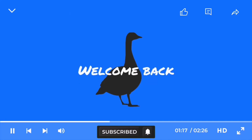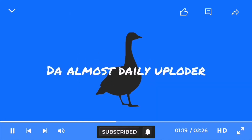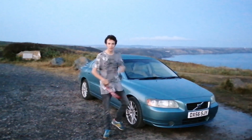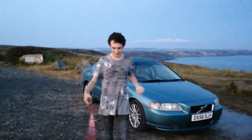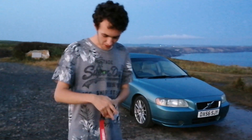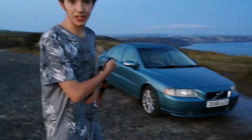One, two, three, four... Yo guys, what's going on? It's your boy Spam back at it with another YouTube video, and today we're doing a YouTube video on the Volvo S60. So yeah, let's get in the car and have a look at it.